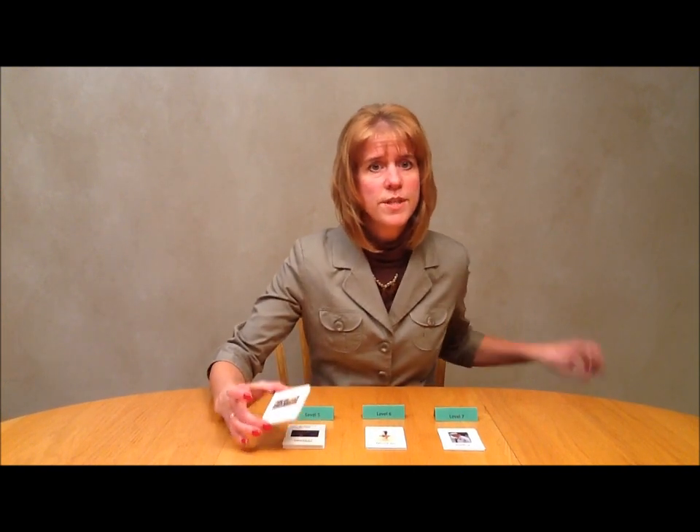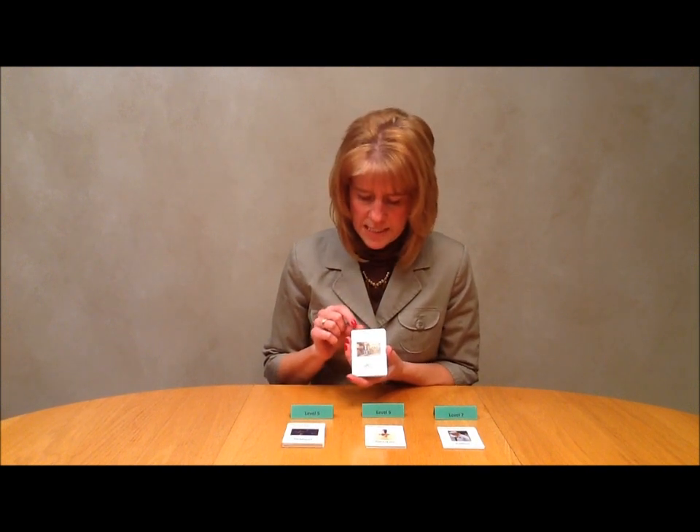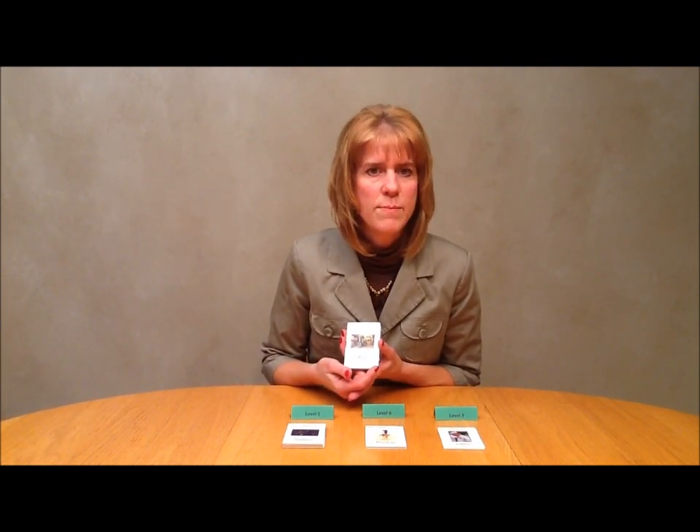This game is printed on nice quality playing cards that can be shuffled and used over and over again. Each card has the suffix listed in the corner along with the meaning, a nice colored picture, and the key word at the bottom. And then in the corner it will have the Barton level and lesson number printed.